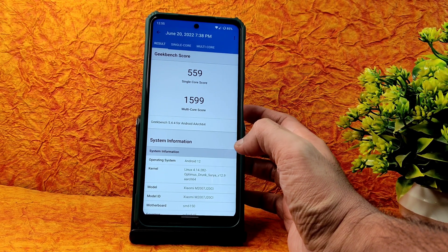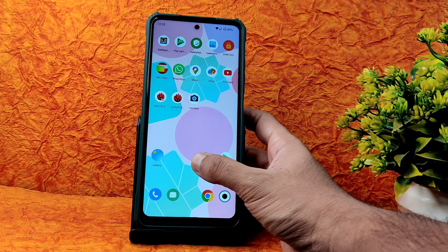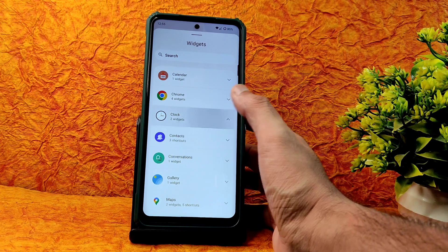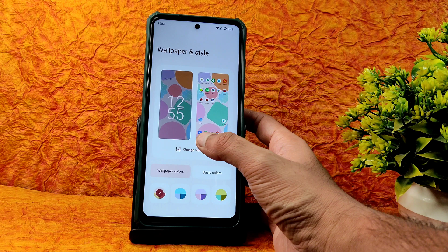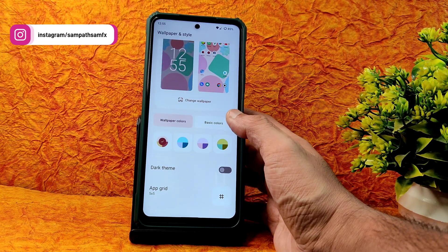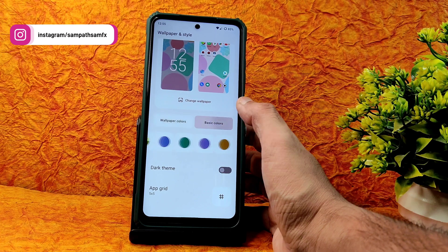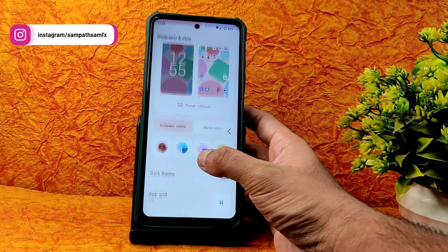The Linux kernel 4.14.282 Optimus Drunk, Surya version 12.9 is used, with Android 12 implemented. You won't get any widgets here. The clock is a full-screen type. Wallpaper style change is not available, and wallpaper colors, app grid, and dark theme settings are present — those basic things are fine enough.